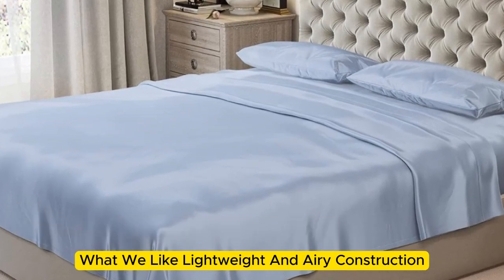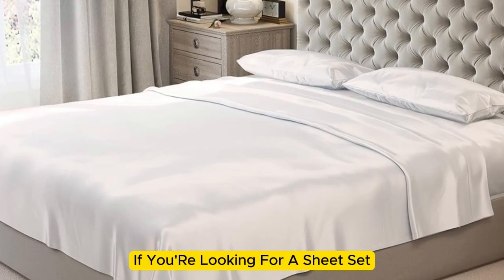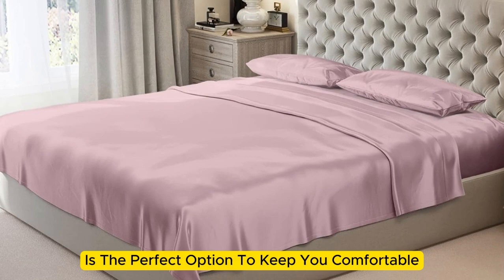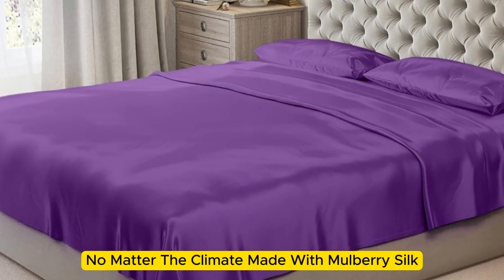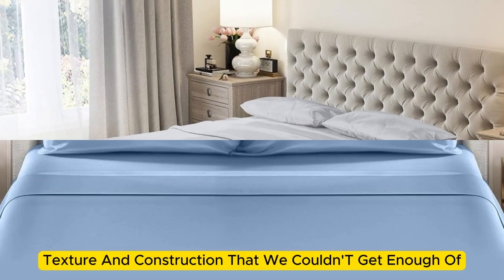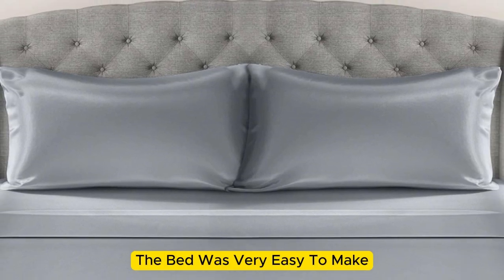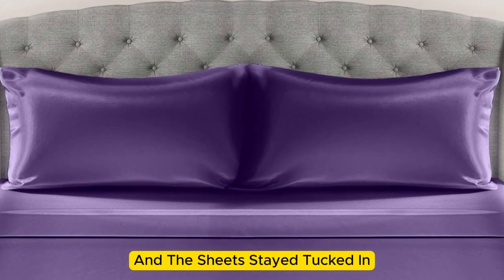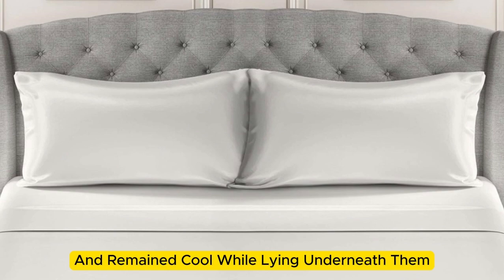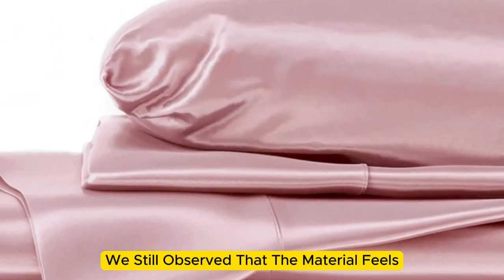Number 2: Mulberry Park 100% Pure Silk Sheet Set. What we like: lightweight and airy construction, luxurious texture, high-quality materials. What we don't like: prone to wrinkles. If you're looking for a sheet set you won't have to switch out as the seasons change, this is the perfect option. Made with Mulberry Silk, these 22mm sheets have a luxurious appearance, texture, and construction. Upon arrival, we were immediately impressed by how soft and smooth the sheets felt. The bed was very easy to make, with plenty of room at the corners, and the sheets stayed tucked in while tossing and turning. These sheets felt lightweight and airy and remained cool while lying underneath them, and we observed that the material feels cool to the touch.